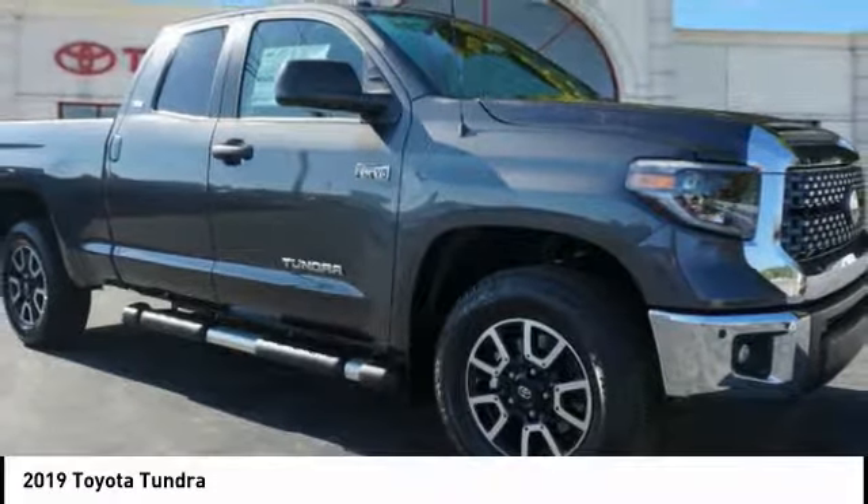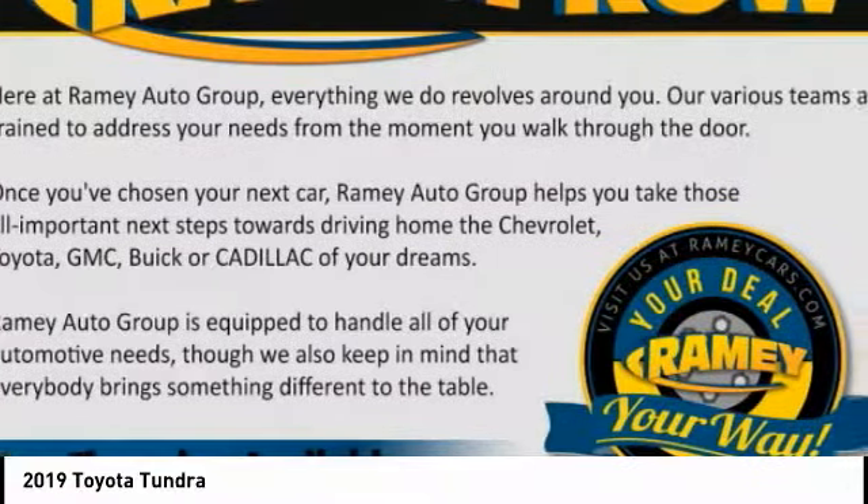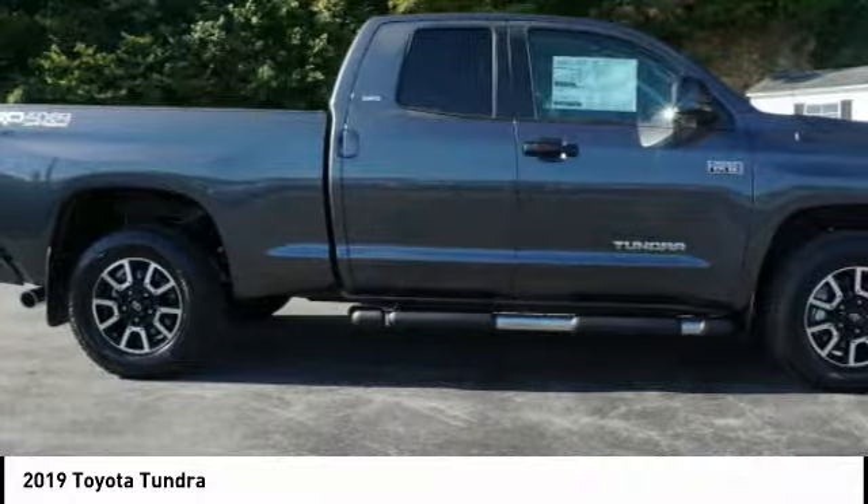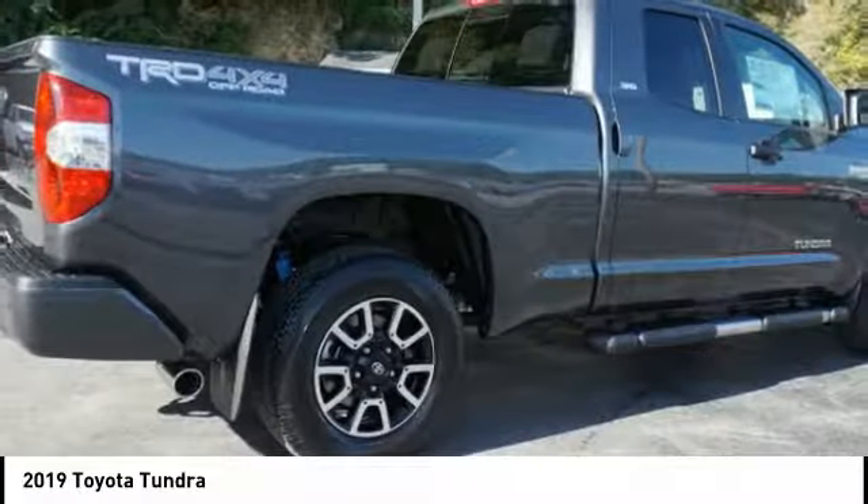The Tundra has a number of unique features useful for those using it as a work truck, including extra large door handles, a deck rail system, and an integrated tow hitch.